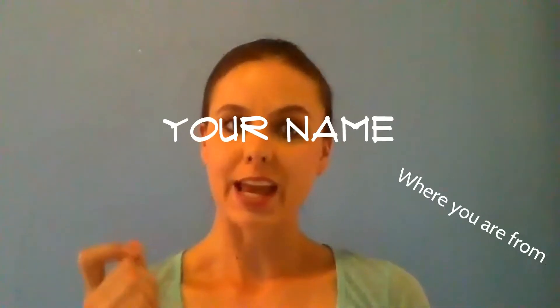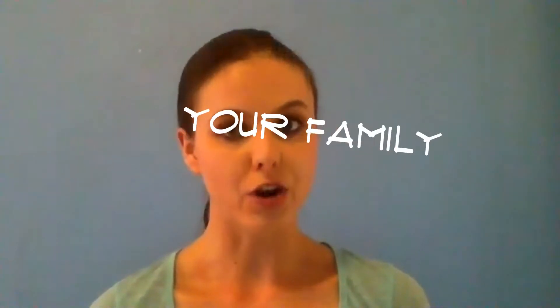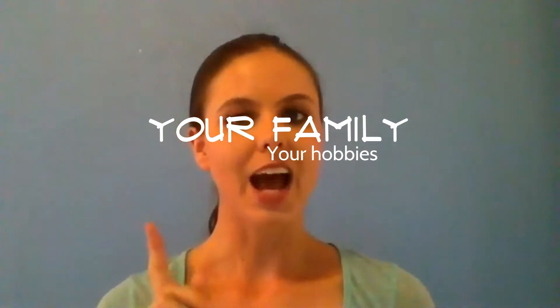Step 1: Prepare for the most common questions. On a piece of paper, write down your name, where you're from, your education, your work, your family, and your hobbies. Now write down up to six different ways to talk about each one.